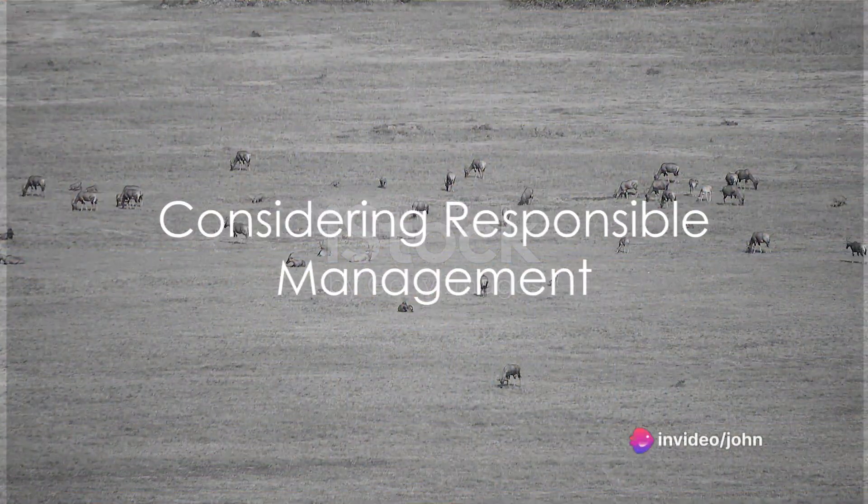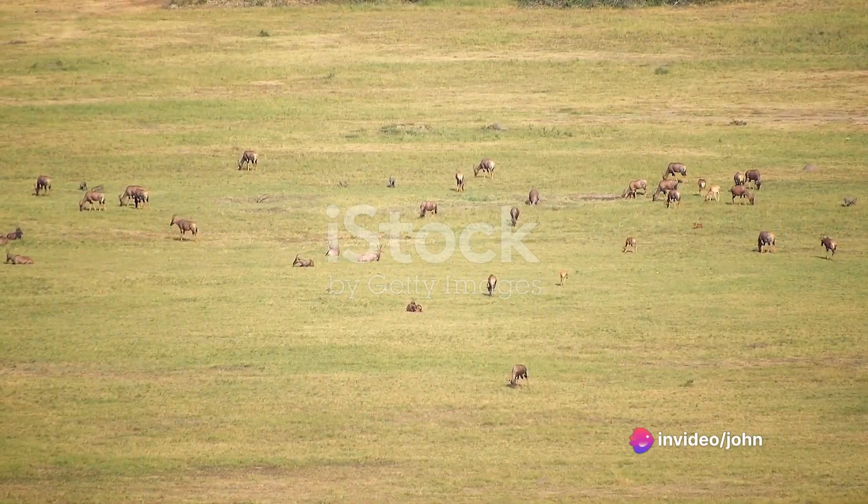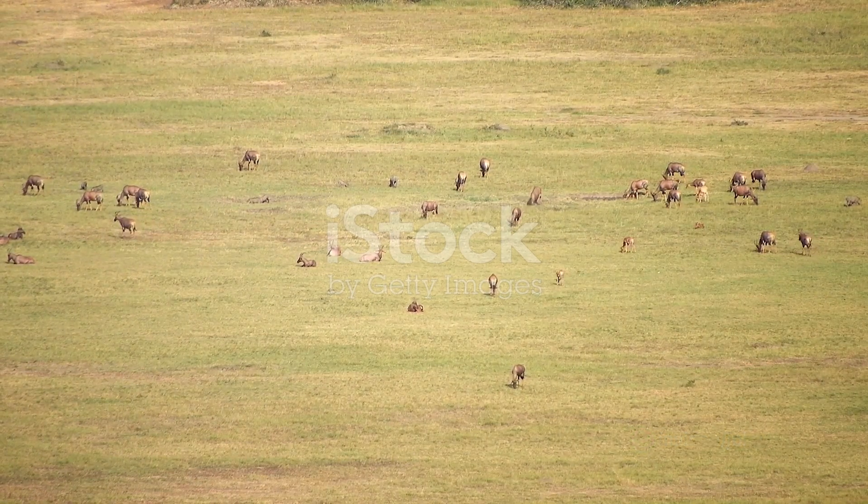Total eradication of the Oryx should be considered as a last resort. Implementing measures such as boundary fences, culling quotas, and hunting regulations can help maintain a balance in Oryx populations.